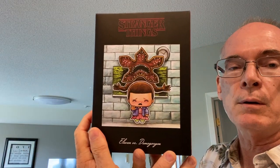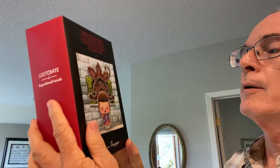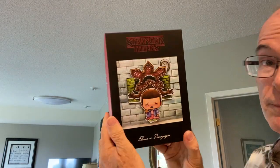I bought something without looking it up again. This is called a Super Emo Friend from the TV show Stranger Things, which is on Netflix. My wife and I have watched it — this is Eleven versus Demogorgon. I have to look this up to see what it's worth, but I paid $3.99. If it's not worth much I'll still keep it because we like Stranger Things.